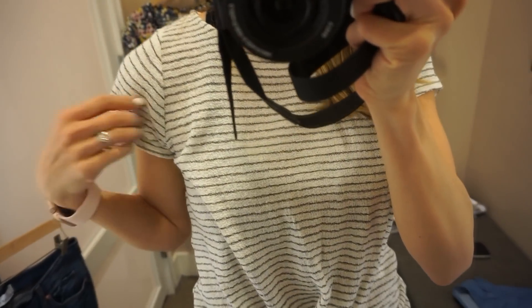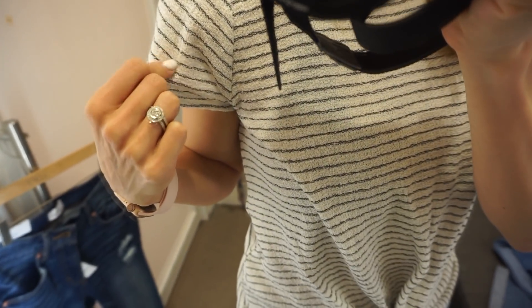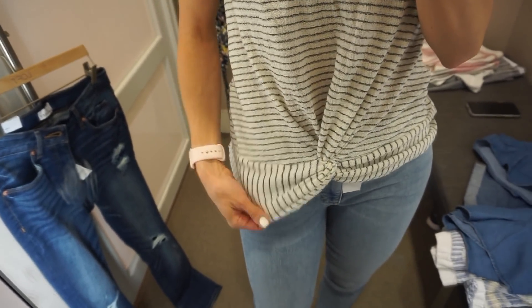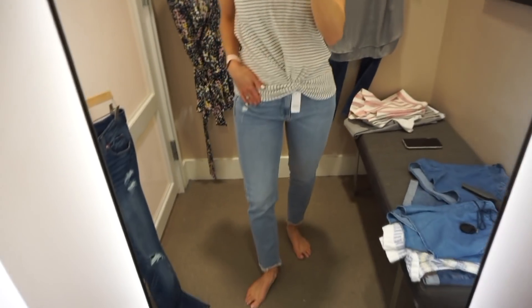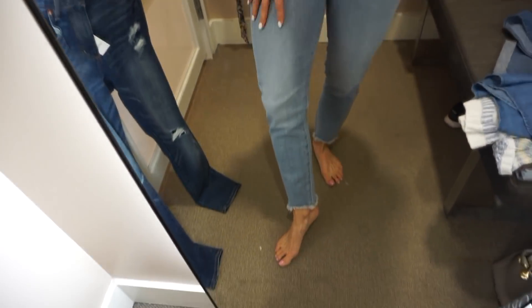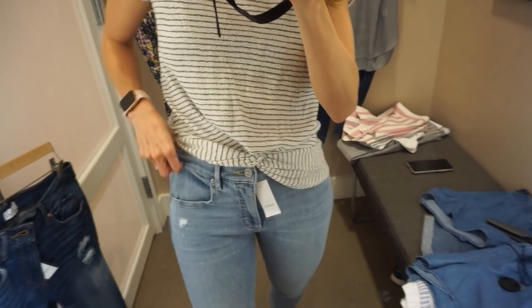This next top I ended up passing on, and I kind of regret it because it was such a great basic tee. It has some fun texture to it — and a little twist knot in the front. It's just a really easy-to-wear tee; it's great with these jeans. I did not purchase these jeans — I found them to fit a little too loose, but I did like the frayed hemline at the bottom. I like this shirt because you can wear it with jeans or with leggings. I pretty much live in leggings at least half the week, and I think this top would look really cute with that.